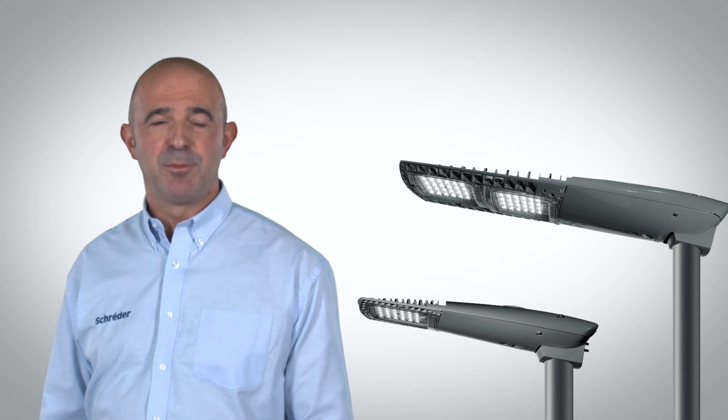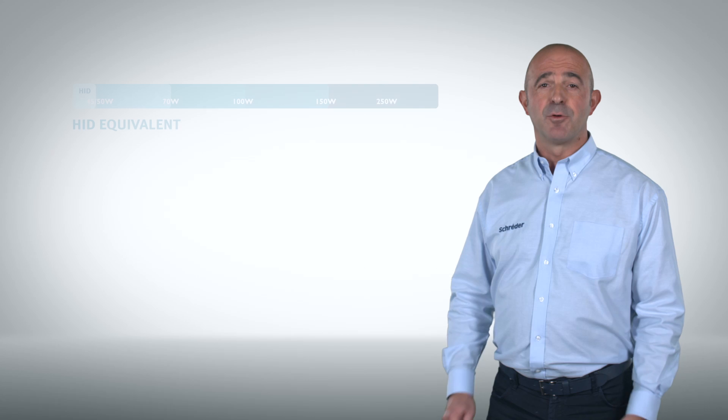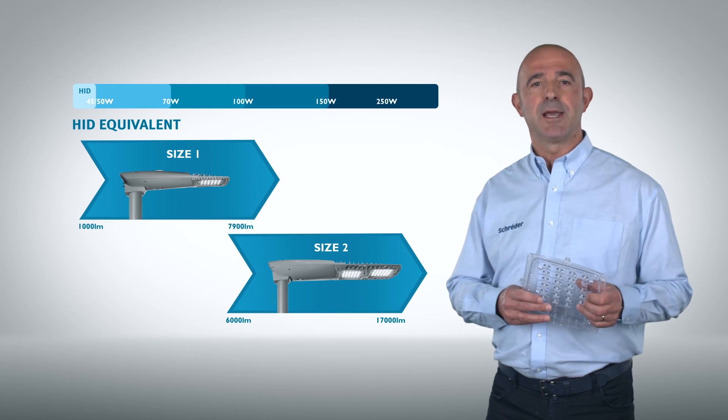AXIA 2 is available in two sizes. A wide range of luminaire packages combined with performing optics provide a perfect lighting solution for any type of application.